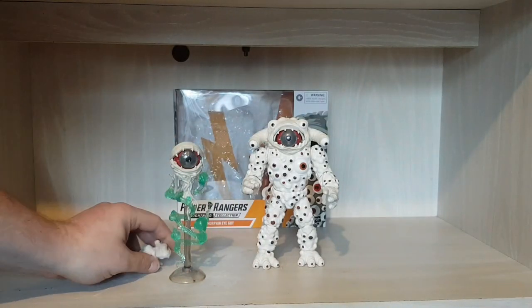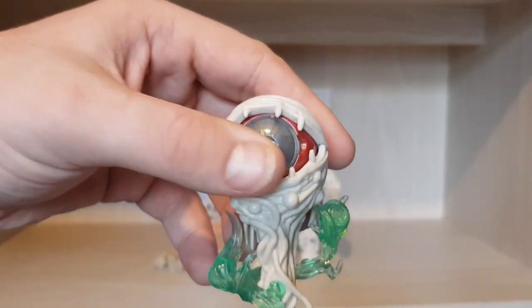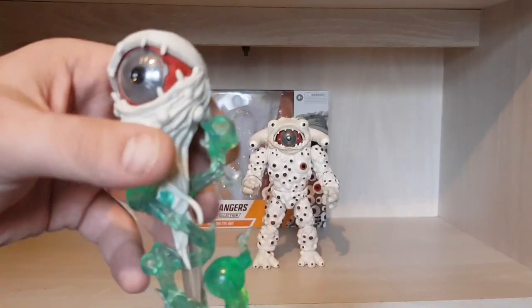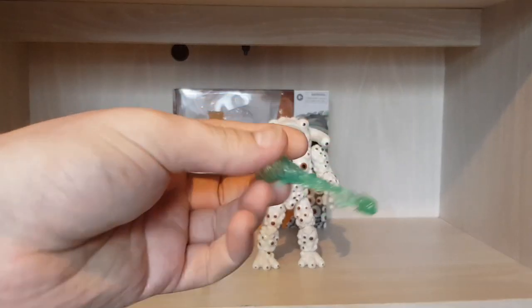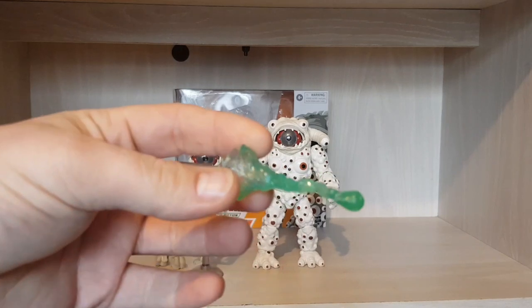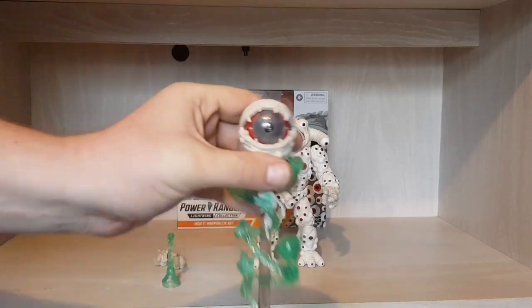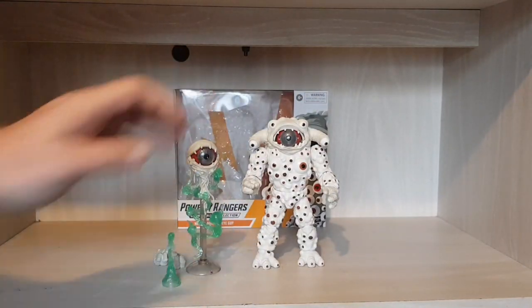It also comes with a floating eye which is absolutely epic, and a collector piece — an eye-blasting attachment. The story of Eye Guy is that he would float up this eye to target children, and it would capture the children in another dimension.